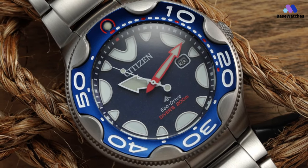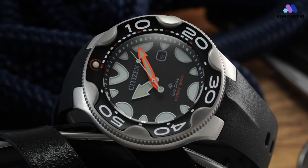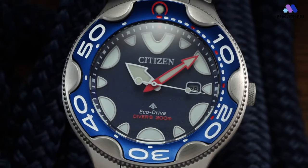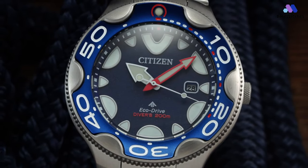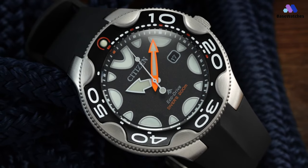Inside the Promaster Dive Orca is a Citizen-made Eco-Drive light-powered quartz movement. The last-generation Orca watches had an Eco-Drive, and it makes sense that the new ones have it as well. The quartz movement displays the time, as well as indicating the date via a window at the 3 o'clock position on the face.